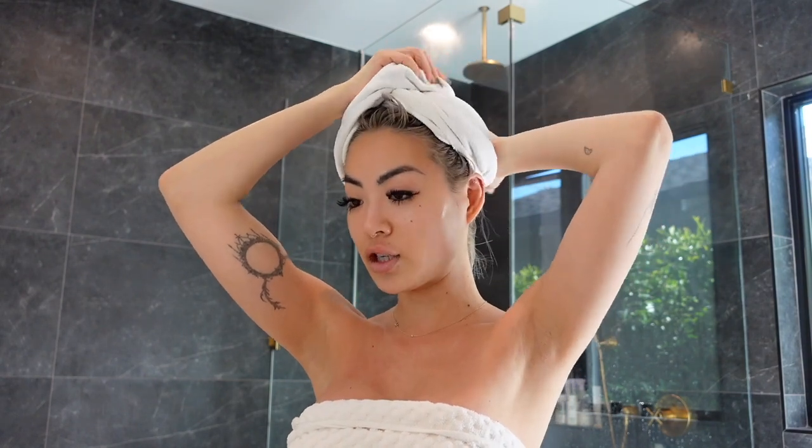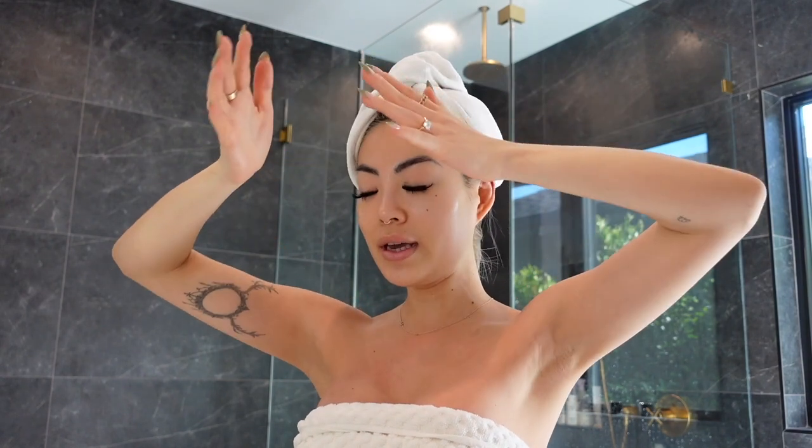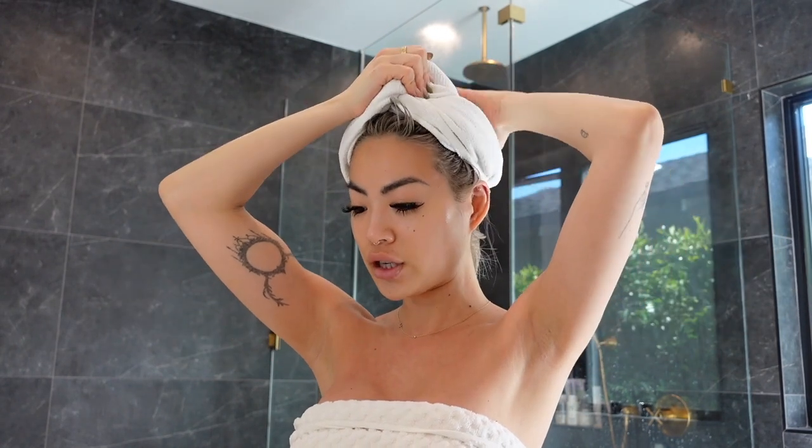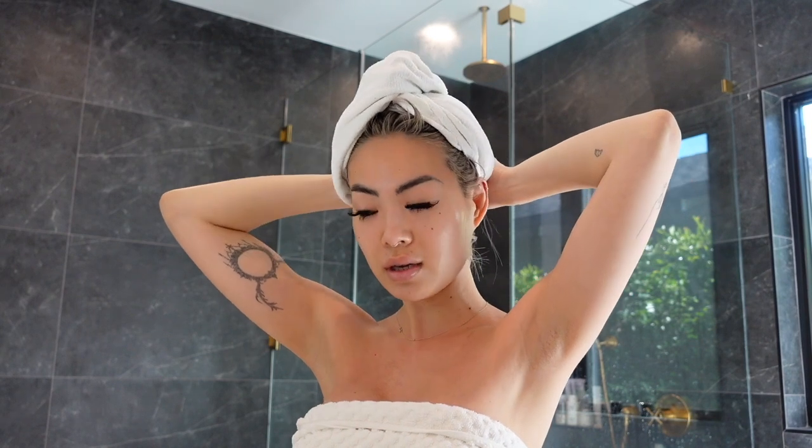While I do my skincare I let my hair dry in the turban. Now that my hair is so short it dries super fast. I just pat it down and make sure not to move it around too much or cause friction, because I feel like that causes extra breakage.